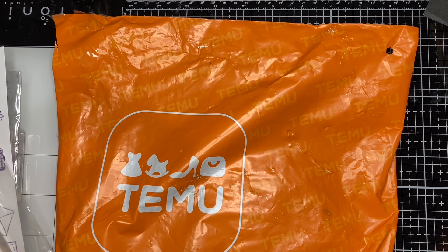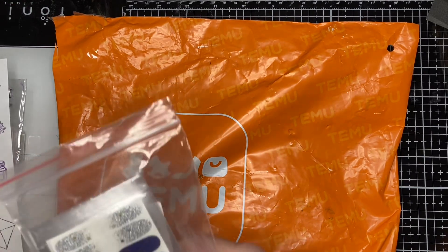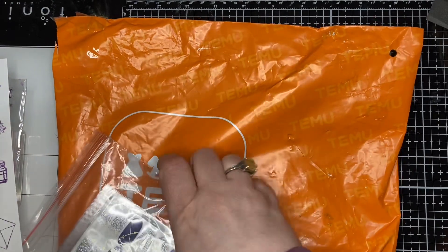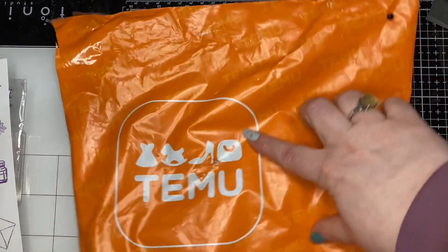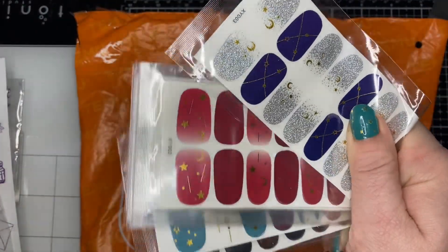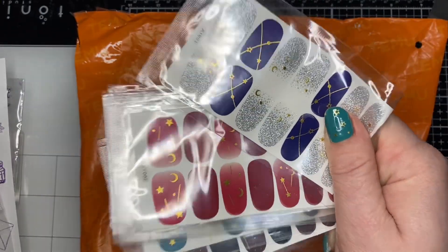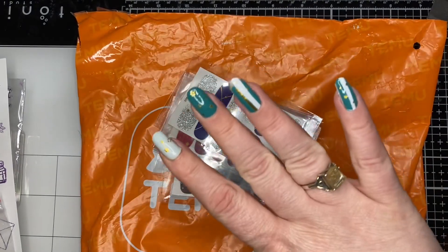I've always been a paycheck-to-paycheck kind of person, so getting my nails done professionally was never in the budget. Those strips were great, but a bigger company bought it and it became Color Street — and now it's out of my budget again. So I've been getting knockoff strips from other places. Temu has some, though some of them are stickers rather than nail polish strips, and stickers don't mold to your nail. So I took a leap of faith and tried Temu's to see what the quality was.